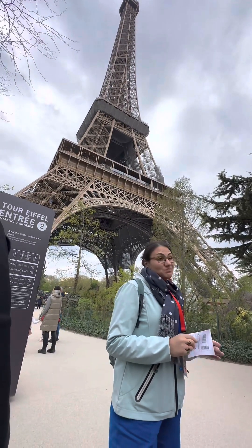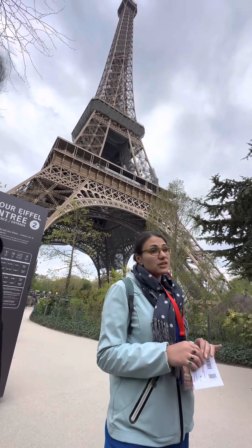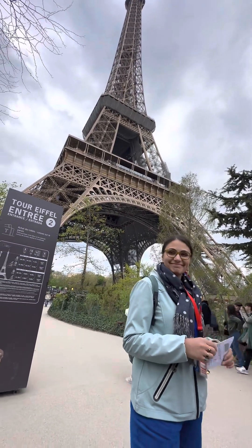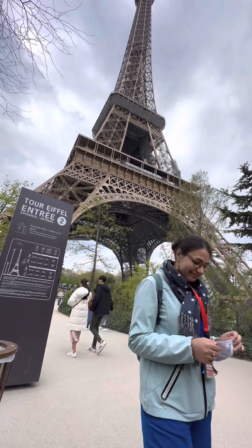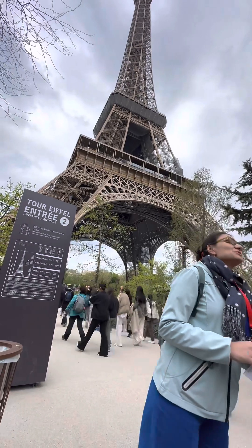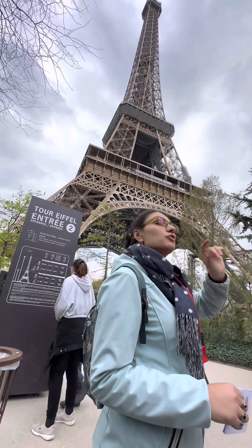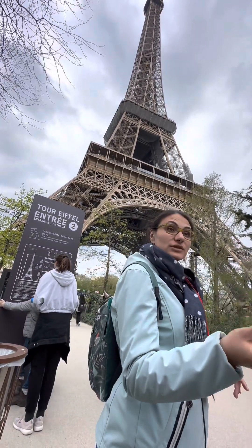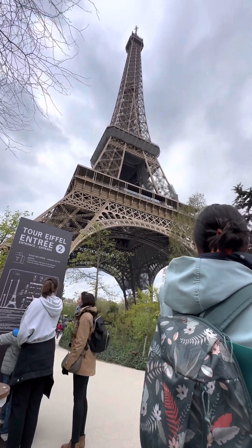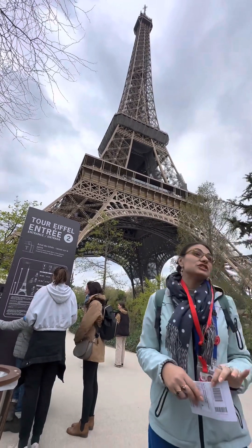I'm sorry — I have some bad news for you. The elevator is not working, so we need to climb. We need to climb 1,665 steps. Why are you laughing? I'm joking! I only want to inform you we have 1,665 steps to the top. Of course you can climb — it's another ticket, less expensive. You can climb only until the middle — 674 steps.